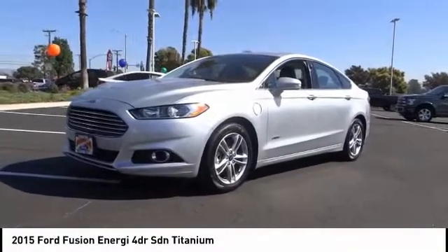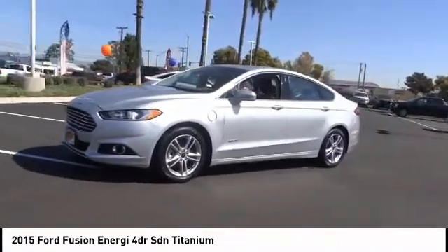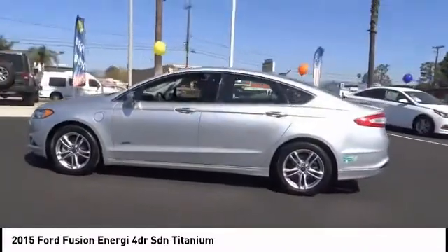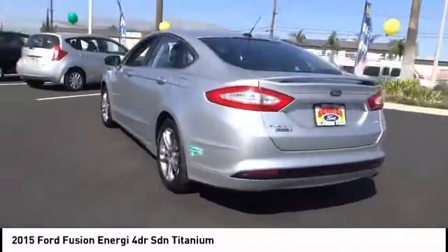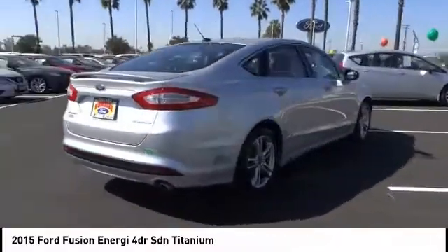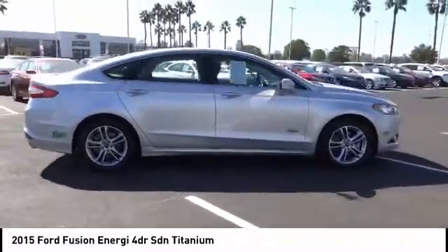We are pleased to show you the 2015 Fusion Energy. The Ford Fusion Energy is an electric hybrid vehicle with all of the efficiencies you want in an electric vehicle. It also offers the new sync infotainment interface, push button start, and an 11 speaker audio system, and is priced below $20,000.